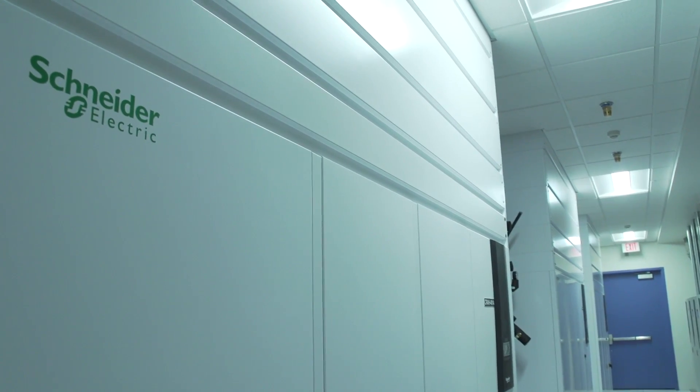We wanted to find a partner that could help us maximize all of those areas, and we spent quite a bit of time exploring all the different options out there. When we finally came down to it, we found that the best partner for Bluebird and for our customers was Schneider Electric.